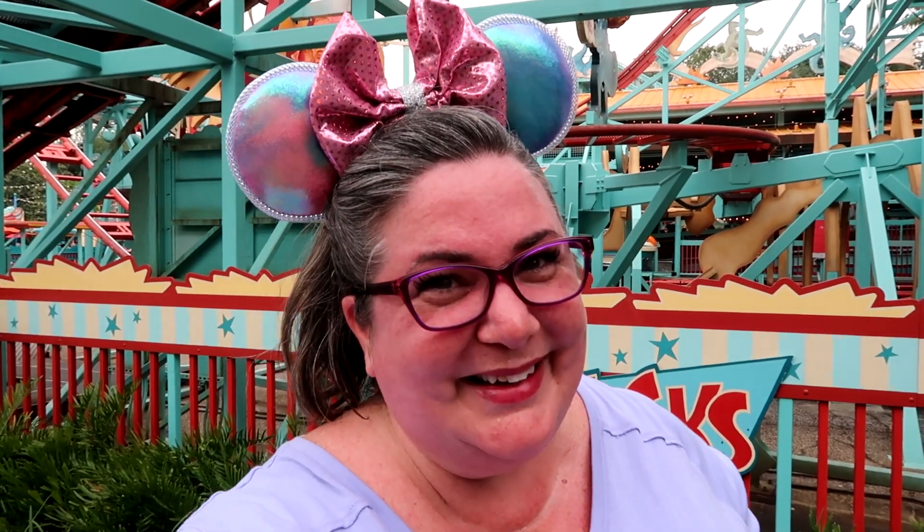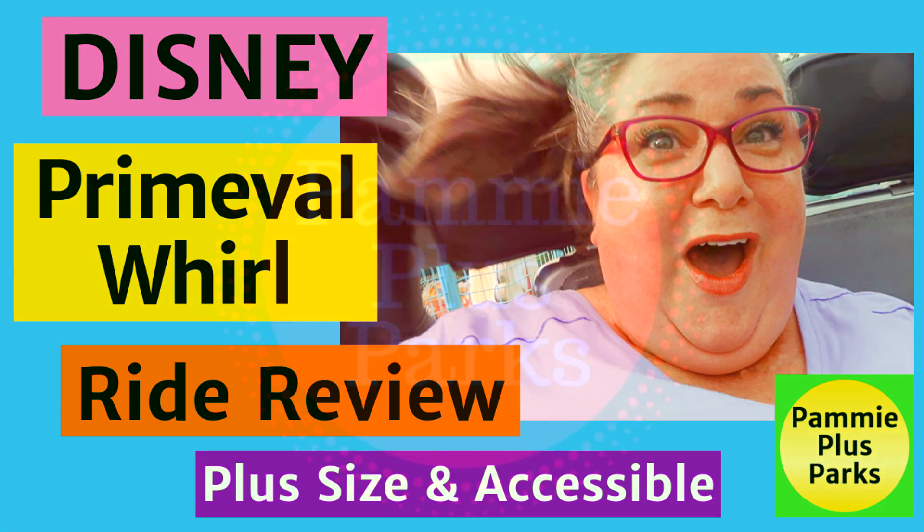We're at Disney's Animal Kingdom today inside of Dinoland USA, and we're going to be riding Primeval Whirl. Welcome to Pammy Plus Parks. I am Pammy, your plus-size fairy godmother, bringing you all the magic Disney, Universal, and Florida have to offer plus-size people and people with lots of different mobility concerns. Today we're taking on one of the most challenging rides here at Animal Kingdom. It's surprisingly challenging because it kind of looks like a cross between a rickety roller coaster and a kids' carnival ride, but it actually is a little more thrilling than you might realize. Let's go check it out.